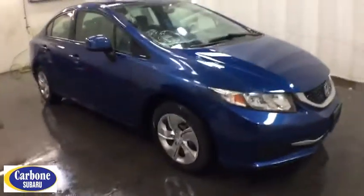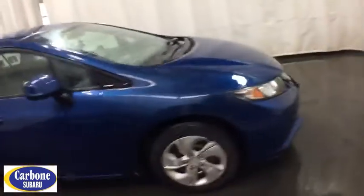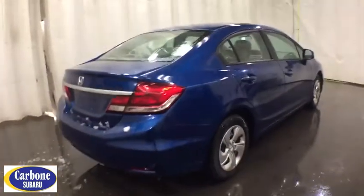Here are some of this vehicle's great options: keyless entry, backup camera, Bluetooth, adjustable steering wheel, power steering, front floor mat, ABS four-wheel, and cruise control.